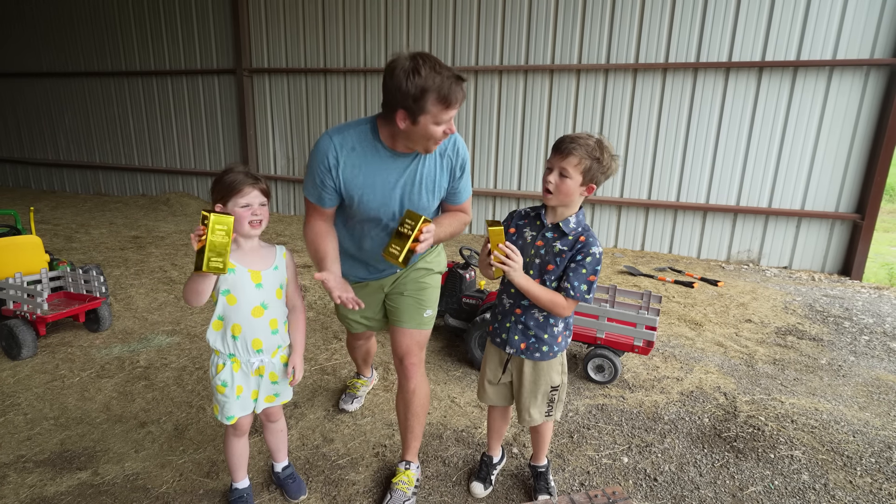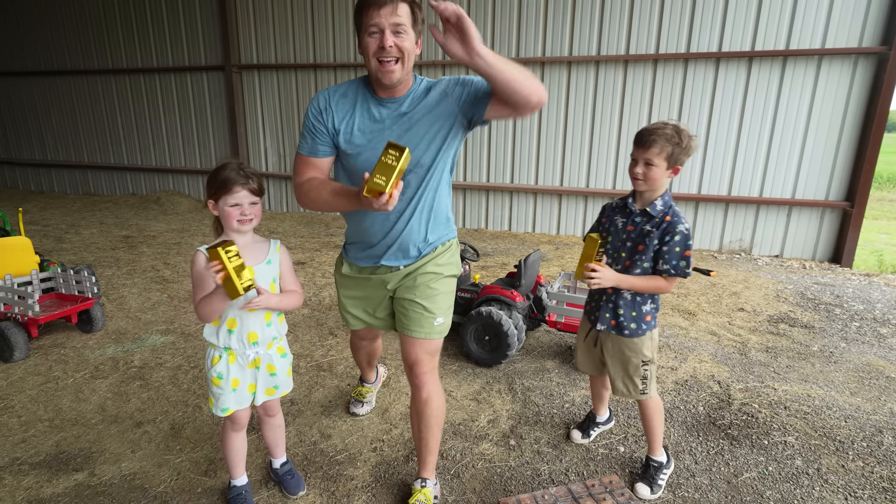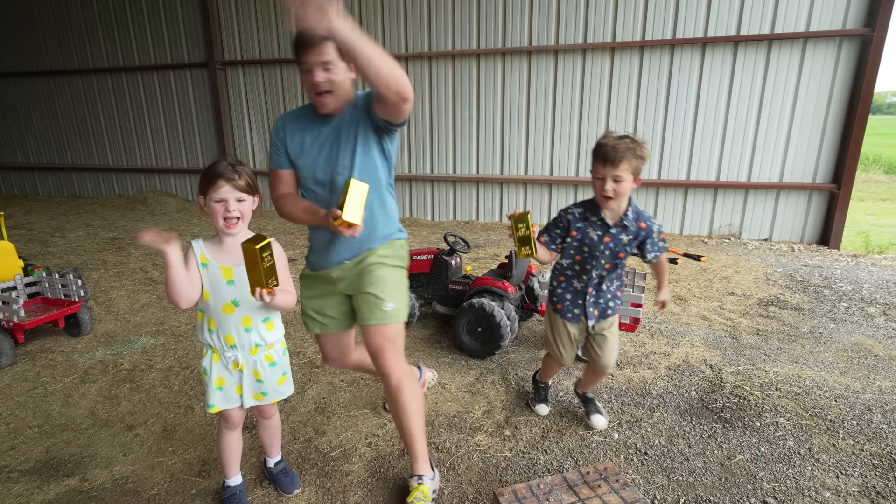What are you guys going to buy with your gold? New tractors! New tractors? Let's go buy some new tractors! Until next time, guys, make sure you thumbs up, like, subscribe! Bye!